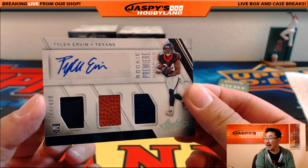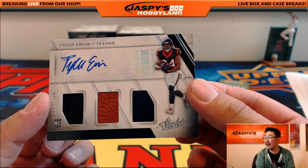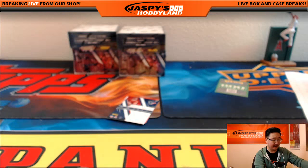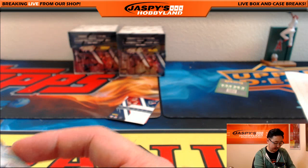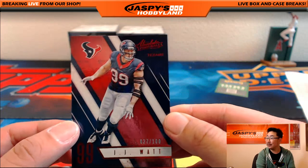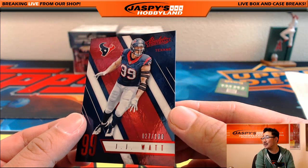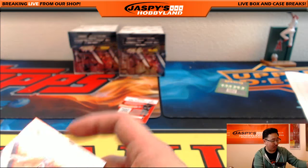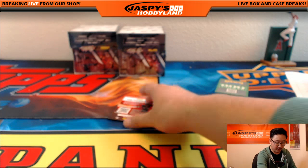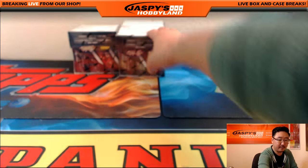And Tyler Irvin — jersey, pigskin, jersey out of 499. 263 out of 499, another one for Doran and his Texans. And more Texans — JJ Watt, 27 out of 100, turned down for Watt. Also going to Doran. Two boxes to go. Good luck everybody.